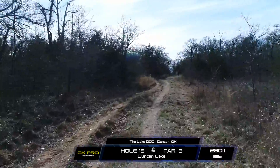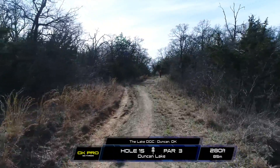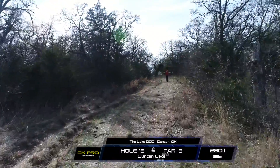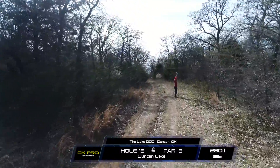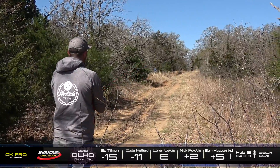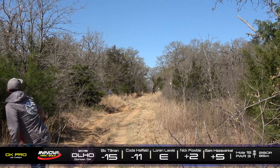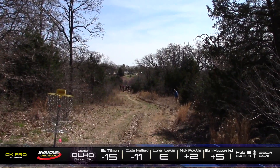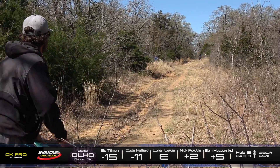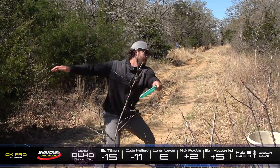Hole 15, this is a par 3, 280 feet. This is one of the temp holes they added on so they could squeeze some more players into this tournament. This is really just a tunnel shot, dead straight. You could throw a mid-range or a fairway driver. As long as it carries straight the entire way and doesn't end up too far left or right, you'll have a pretty easy look at the basket. Just like Coda going Thummer here — I like that forehand play. Seems like there's a little bit more room on that left side. Coda's Thummer worked out pretty nicely — might have to straddle out from that tree, but nothing he can't handle.